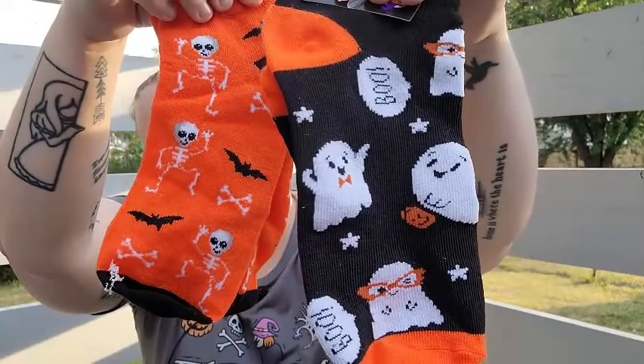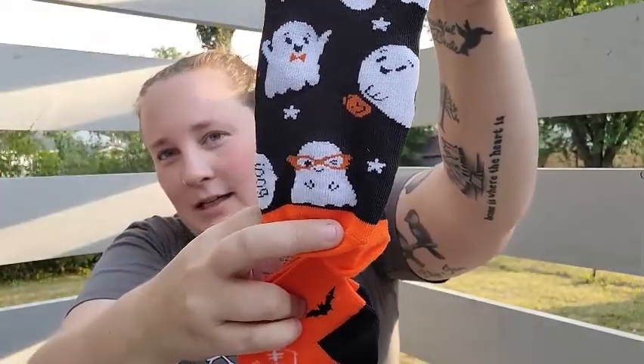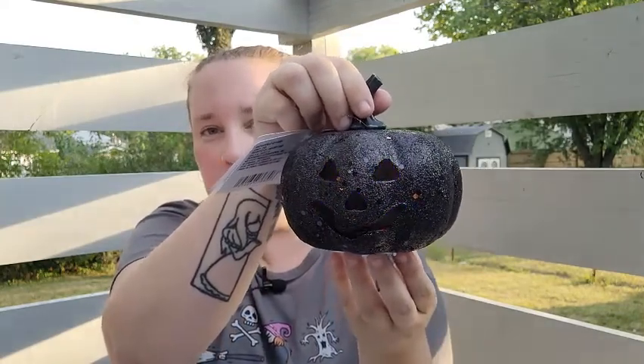The last things I got at Dollar General are these cute little Halloween socks for the kids. Look at this — a ghosty with glasses! Absolutely adorable. Last but not least is everything I got at Dollar Tree.